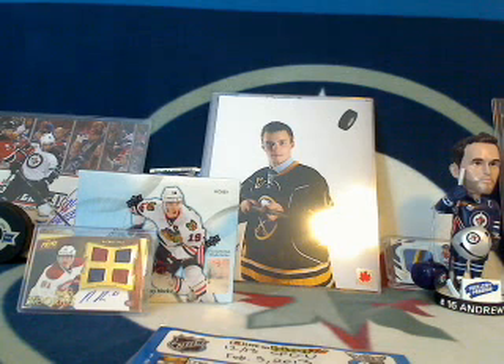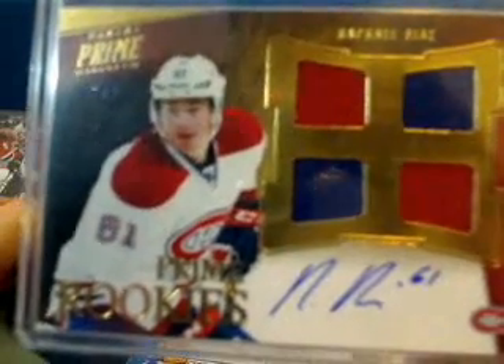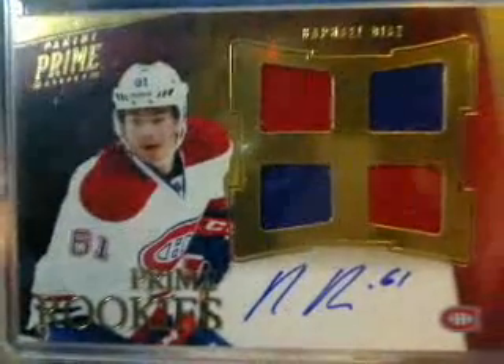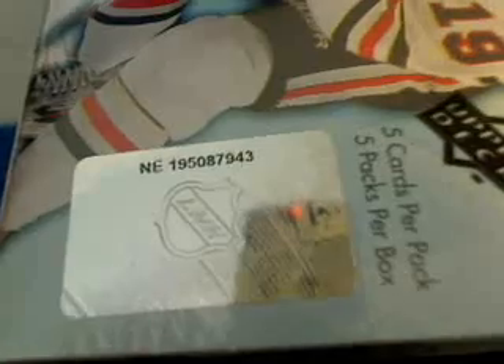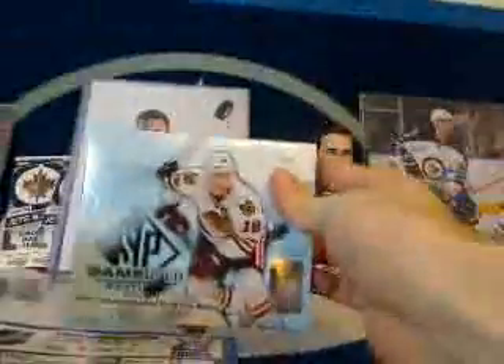Let's check the serial number here. The insurance policy card for this break is a Rafael Diaz quad jersey autograph rookie from Panini Prime — it's going to go to the team with the highest bid that does not receive a hit. The serial number is: 1-9-5-0-8-7-9-4-3. Flip that nine upside down and we got a Jimmy box — 6-4-3. Good luck everyone, let's see what we can get out of this SP Game Used.